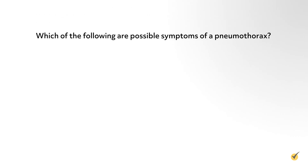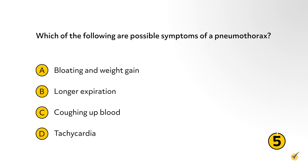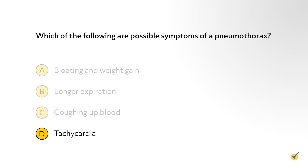Before we go, let's go over a couple of review questions to test your memory. Which of the following are possible symptoms of a pneumothorax? A: bloating and weight gain. B: longer expiration. C: coughing up blood. D: tachycardia. The correct answer is D. Typical general symptoms may include sudden chest pain and dyspnea, but the patient can also have a steady ache in the chest, break out in cold sweat, experience tightness in the chest, cyanosis, and severe tachycardia.